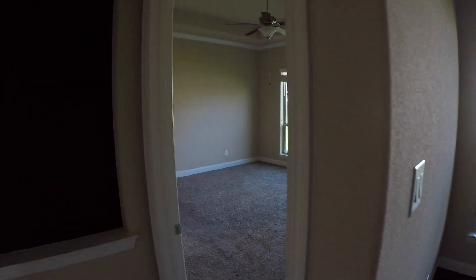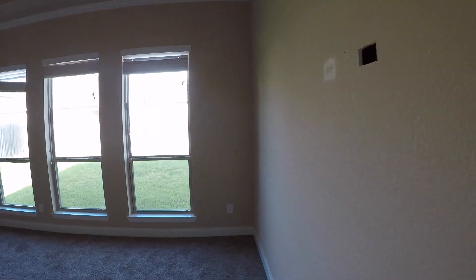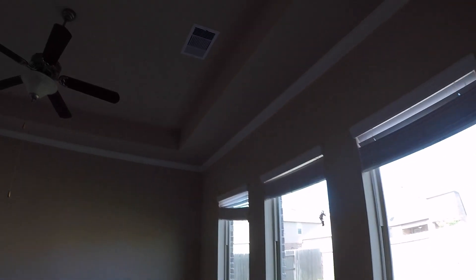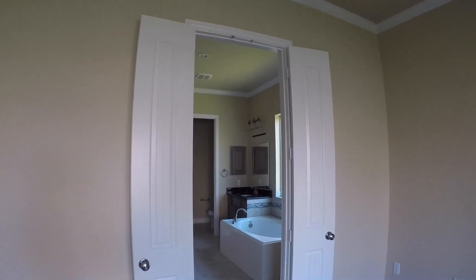If we turn to the left here, this is where we have bedroom number two — your master bedroom and your master bath. What I like about this room is the really high ceiling. It also has crown molding in here. I really like the upgrade of the tall doors — it really makes the room and the whole house feel a lot larger.